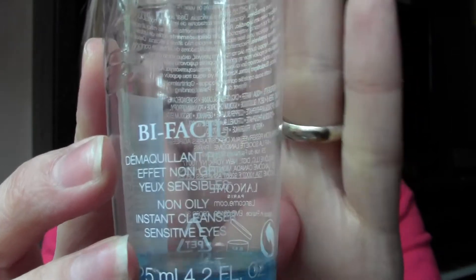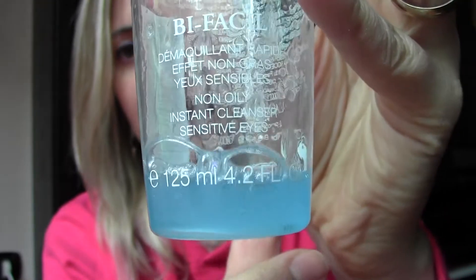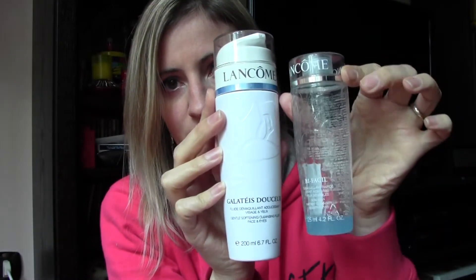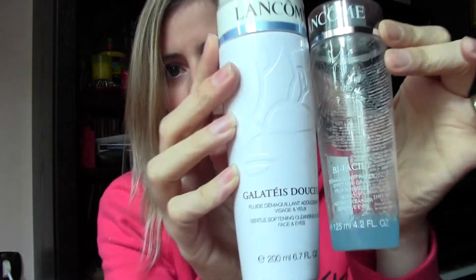The last makeup product is Bifacil by Lancôme — an eye makeup remover. It's one of those you shake and then get the product. It is a little bit greasy for the eyes; I don't like that sensation and I always have to wash my eyes right away. Even though it says non-oily, it is a bit oily. I did buy the Galénic Douceur, which I also have, and that one is for face and eyes. So I'll stop buying the Bifacil and just keep the Galénic Douceur.